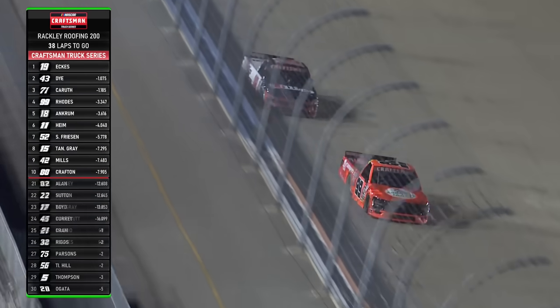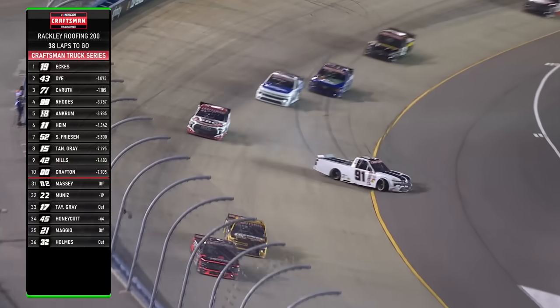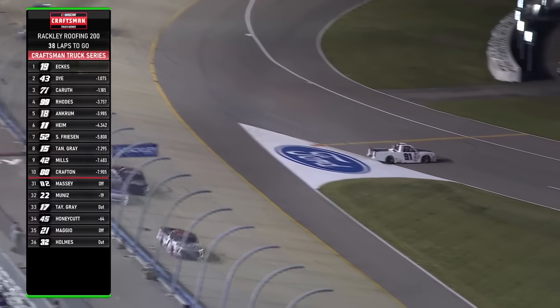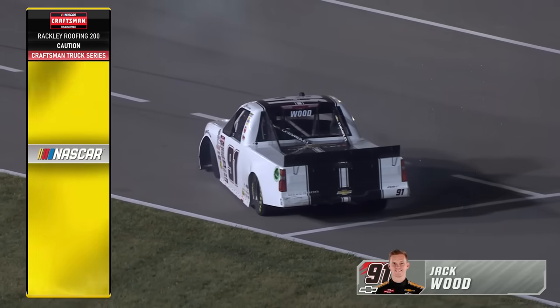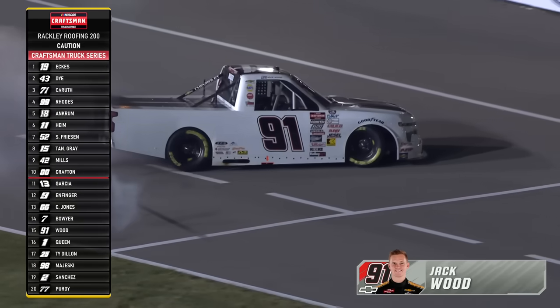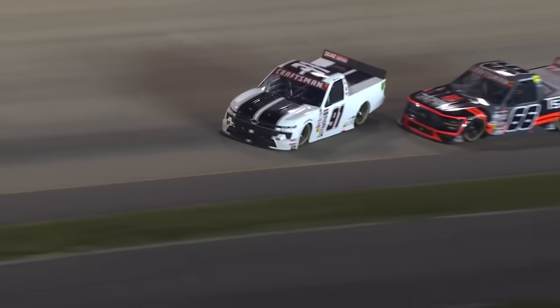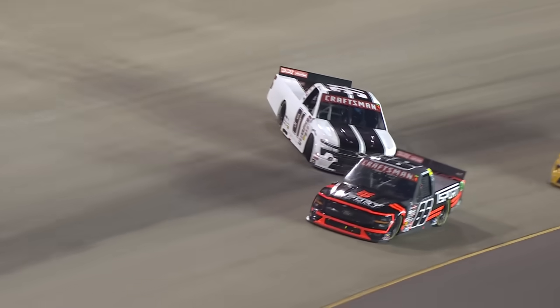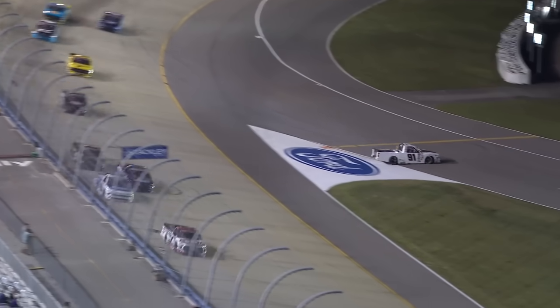He's a California kid — that's his home track. Good to have him back, he's having a nice night tonight. And right as we're talking about him, the 91 of Jack Wood goes around and brings it down pit road. Caution is out for the seventh time. The 66 of Connor Jones is going to move to the inside and make contact with that left rear corner. Nice job by Jack getting that truck down off the racetrack.